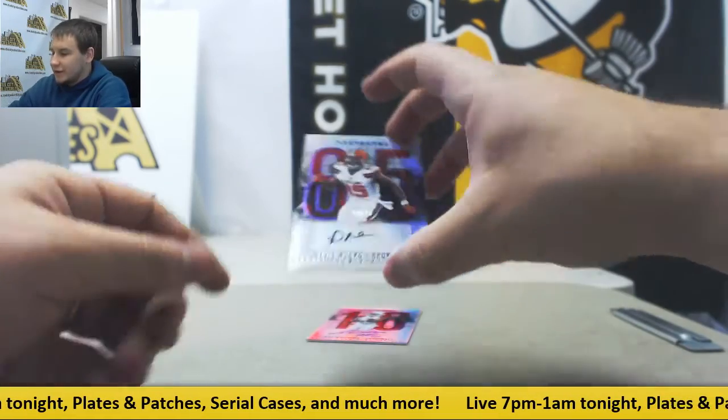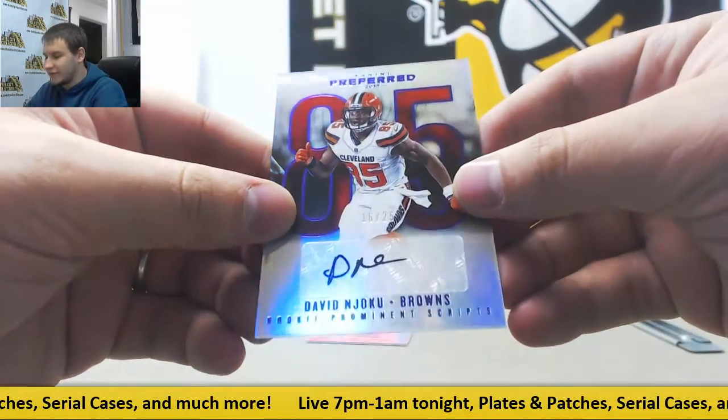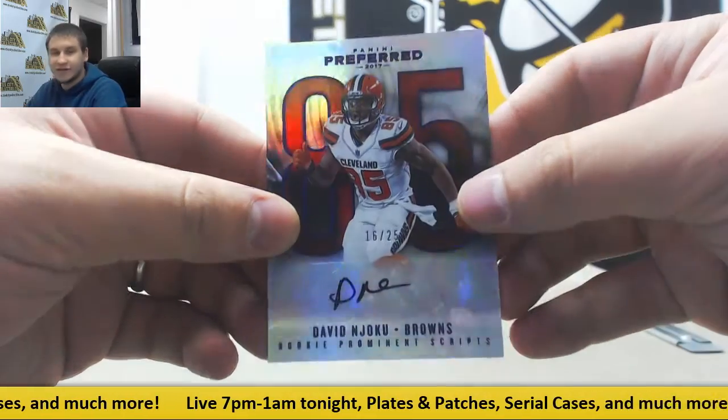Next auto is number 25, Purple Parallel, David DeJoku for the Browns, 16 of 25.